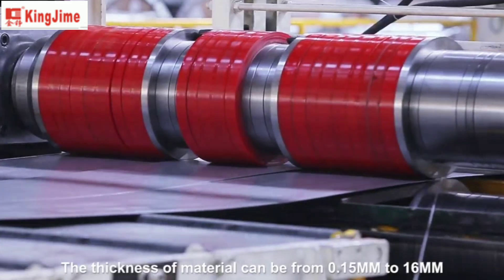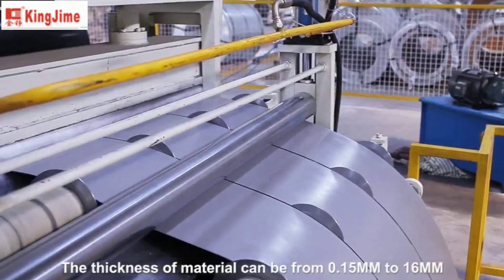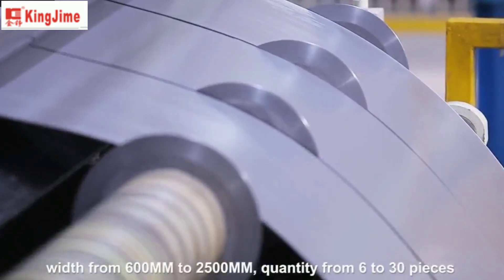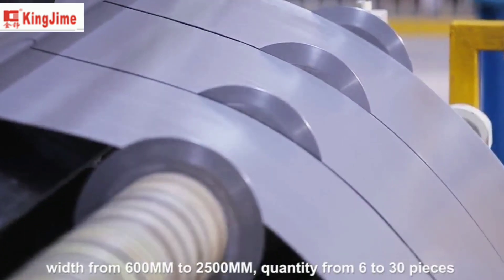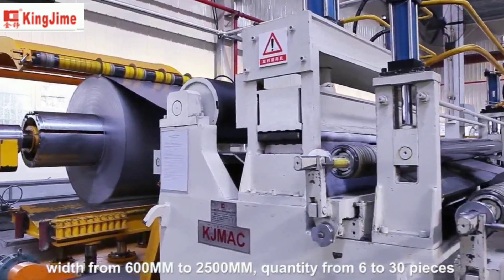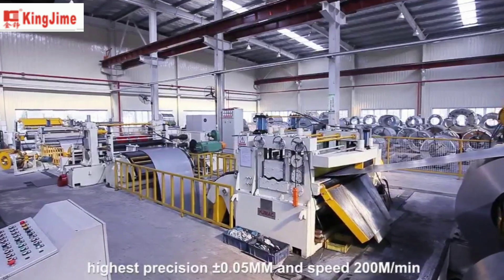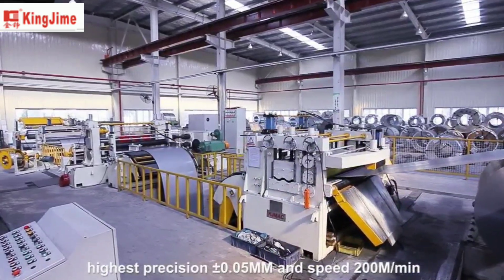The thickness of material can be from 0.15 millimeters to 16 millimeters. Width from 600 millimeters to 2,500 millimeters. Quantity from 6 to 30 pieces. Highest precision plus or minus 0.05 millimeters and speed 200 meters per minute.